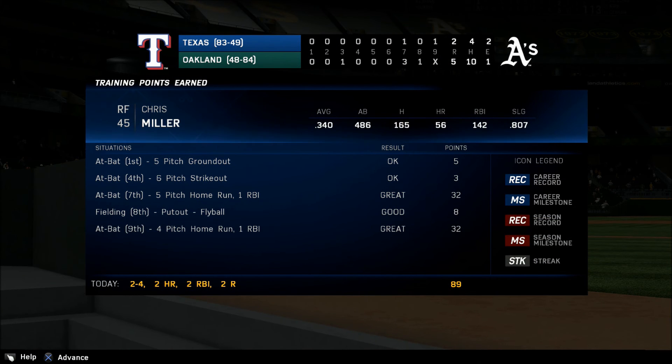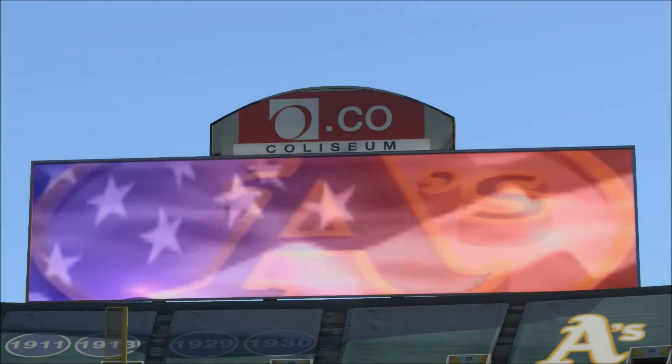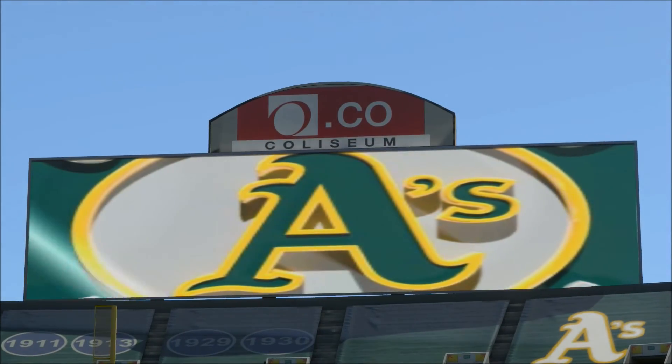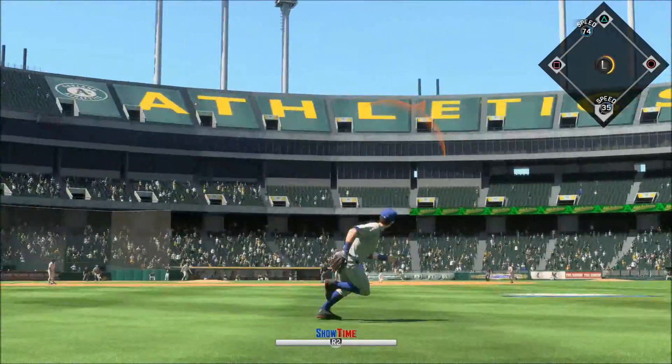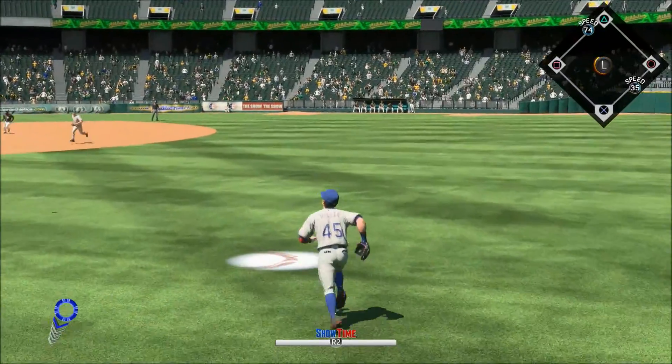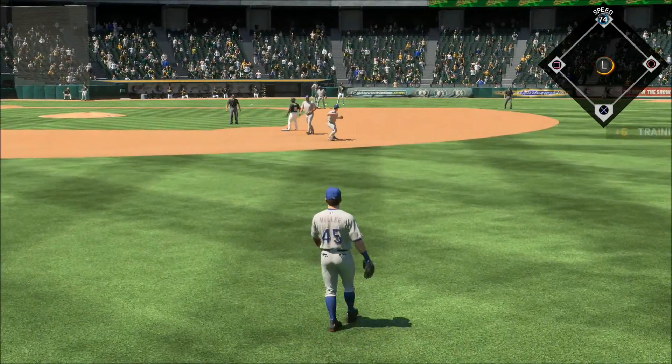Really a dominating performance out there — look at all the strikeouts. Now from a place that's seen its share of great moments through the years. Here comes the payoff pitch — now a swing and a fly ball. Miller has a long run but takes charge for out number two.